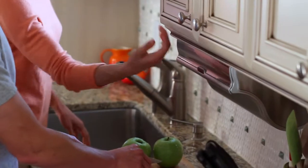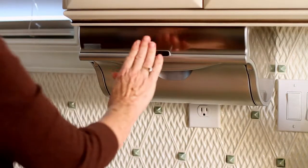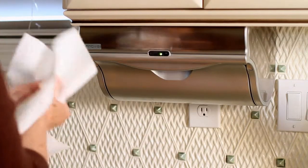The Inovia Automatic Paper Towel Dispenser. This modern appliance dispenses the exact amount of paper towels you choose, for every job, every time, without a single touch.